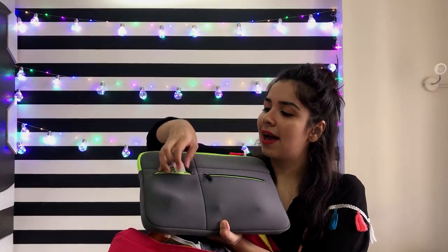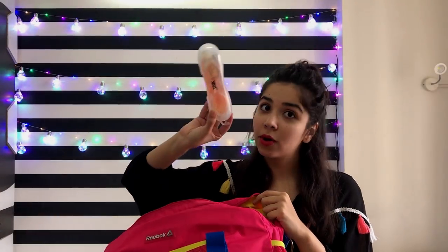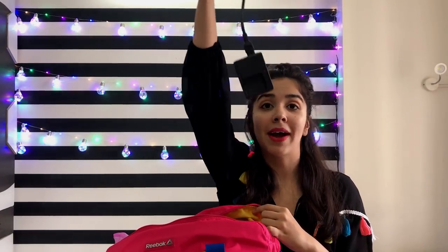In this compartment I have the 2-pin charger for the MacBook. I also took my swimming cap, swimming goggles, kerchiefs, and my camera battery charger.